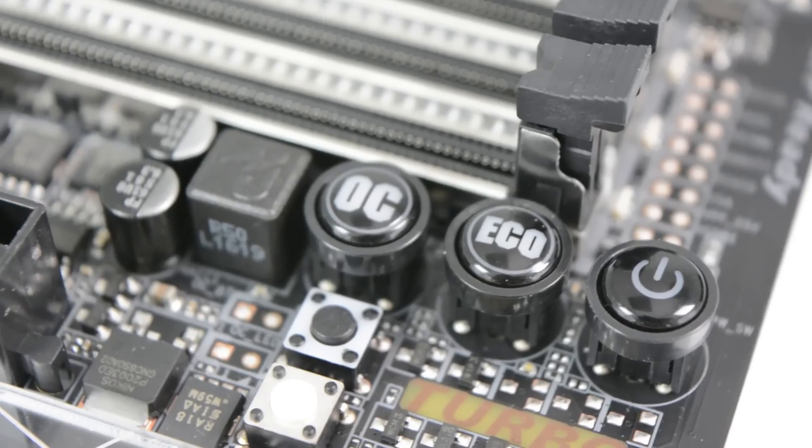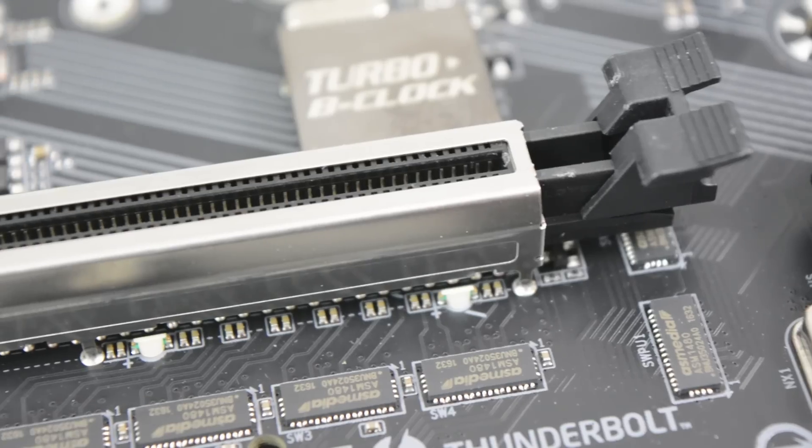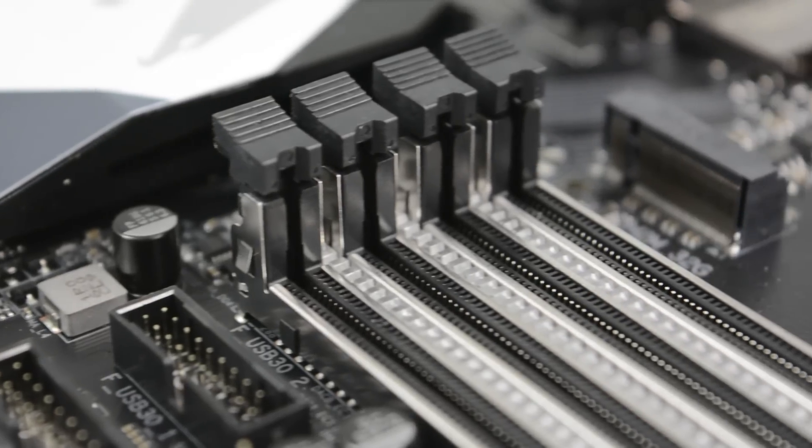Immediately I'm drawn to lots of cool overclocking features — dials, knobs, buttons — and there's a really cool ultra durable armor that's plated on the PCIe slots and the RAM slots.